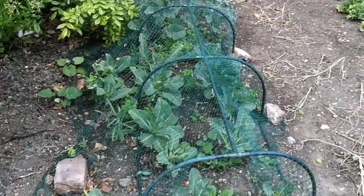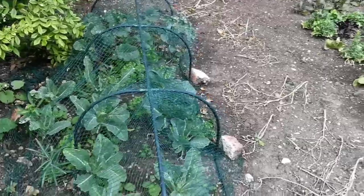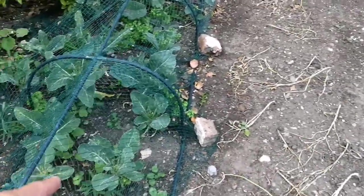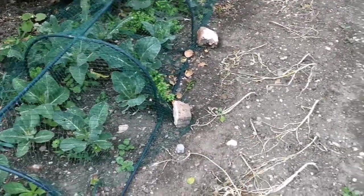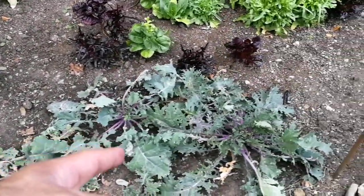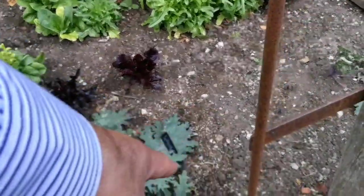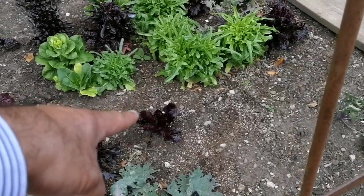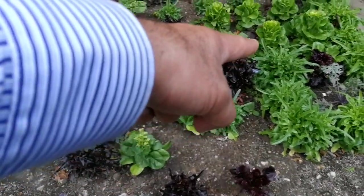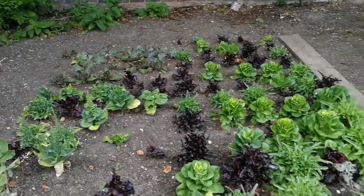This is a kitchen garden in Benthall House in Shropshire, near Broseley. What you see here is brassica — probably cabbages or kale — and these have been harvested or picked by the pigeons. Those are lettuces, red ones and other ones which are gradually going to seed. I can see some kale at the end.